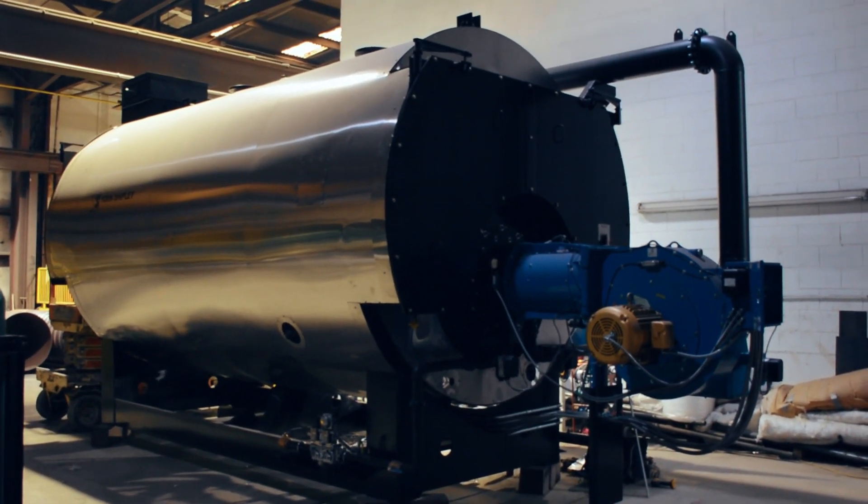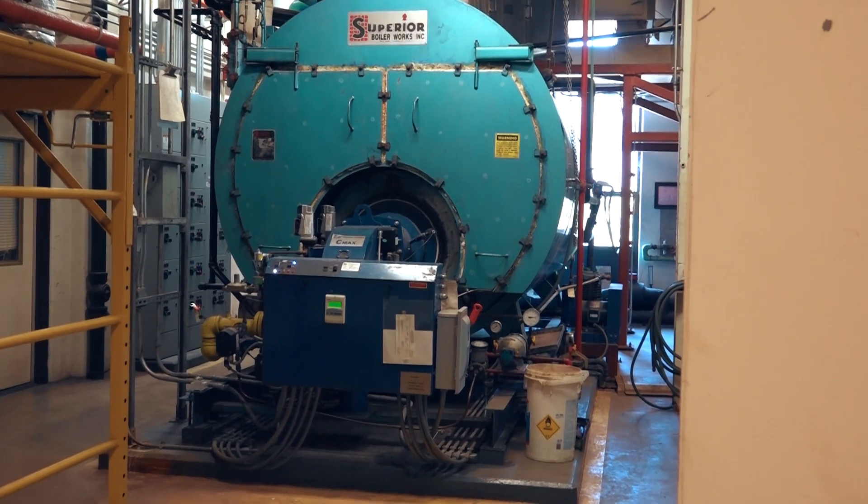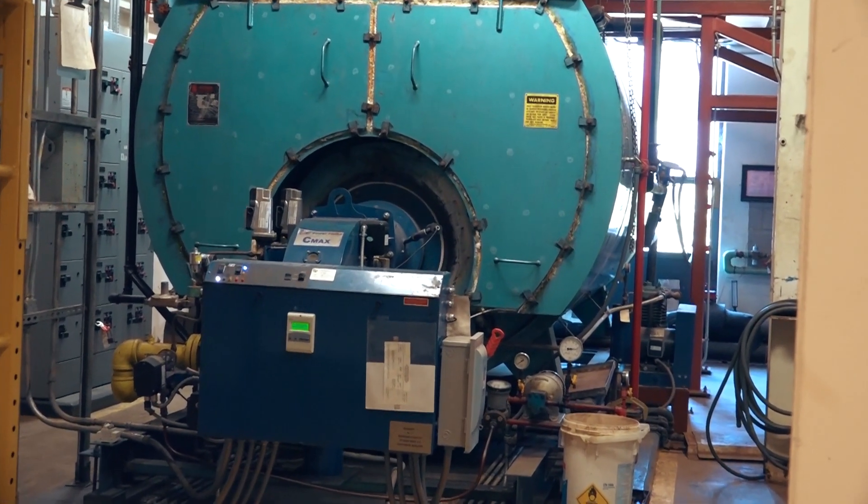Whether it's residential, commercial, or industrial application, high pressure, low pressure, or hot water, a low water cutoff is absolutely necessary on a boiler. I repeat, there is no boiler application where this control is not necessary.